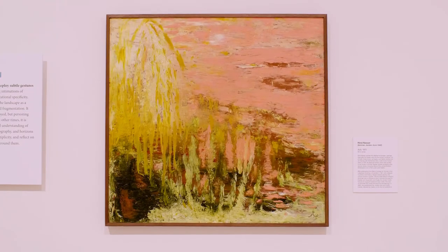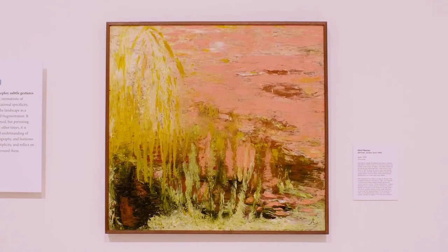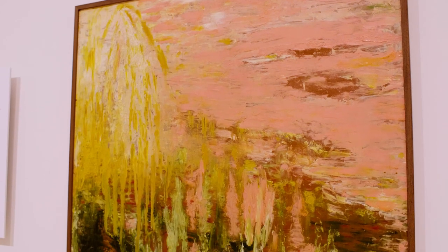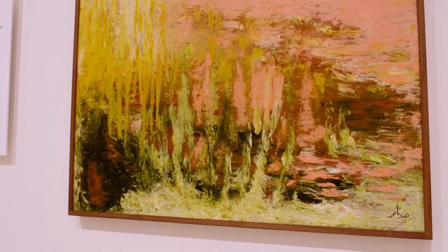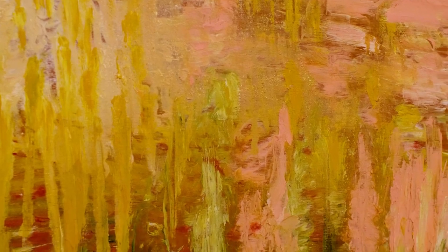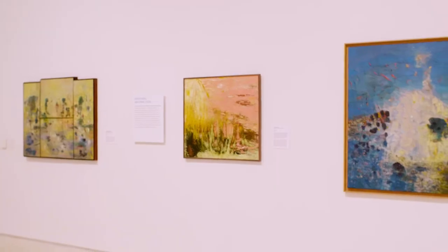Now that we've read a fun story together all about the colors that make up the world around us, it's time to take a closer look at Hind Nasser's Eyla from 1975. Some questions to guide your looking might be: What's going on in this picture? What do you see that makes you say that? What colors did the artist use? What shapes do you see? When looking at an abstract work of art, there's no pressure — take your time, change your perspective. How does the artwork look up close? What about from far away?